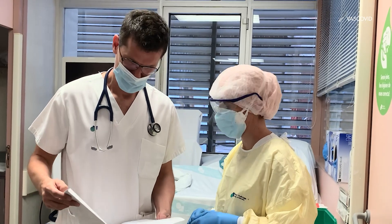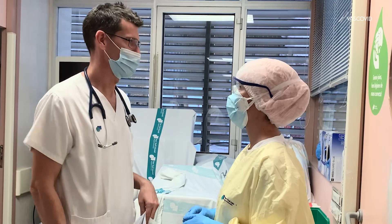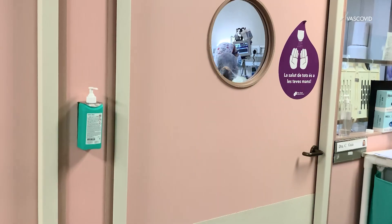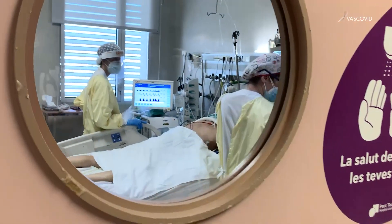Around December 2019, we met a group of clinicians at Hospital Parc Taulí near Barcelona, and one of them, Dr. Jaume Meskida, described how he uses near-infrared diffuse optics in the intensive care unit.